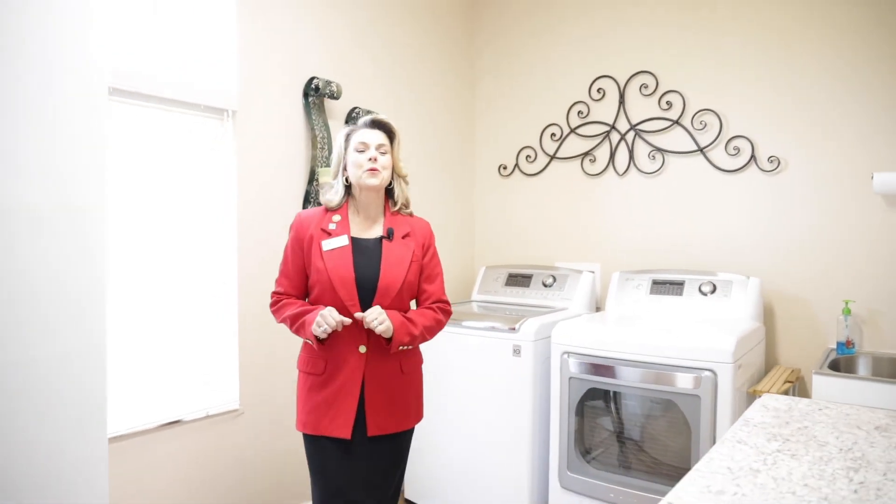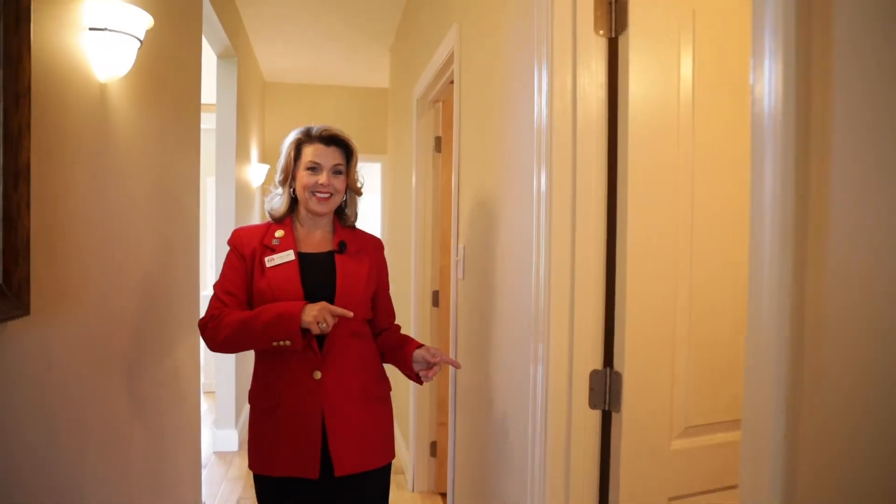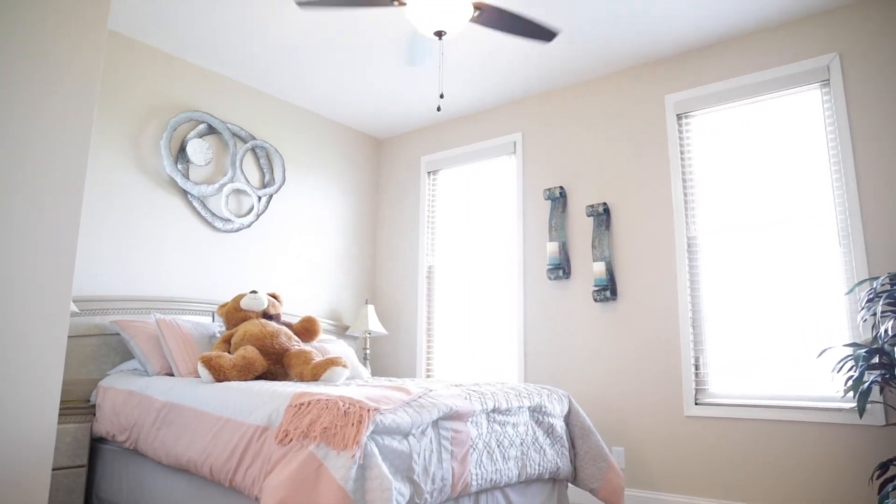We're in this separate laundry room area right off of the foyer, which leads out from the three-car side-loading garage with a home office, a half bath, and a first-floor master suite with a full bathroom.